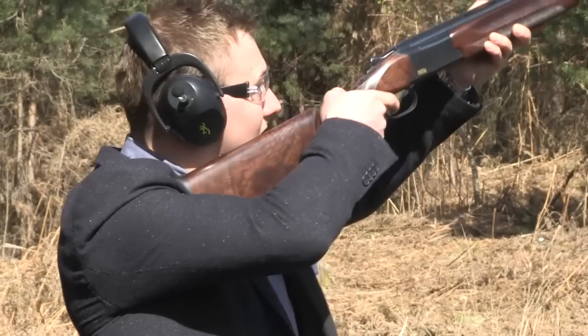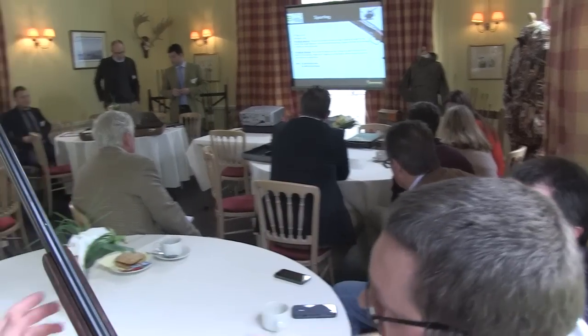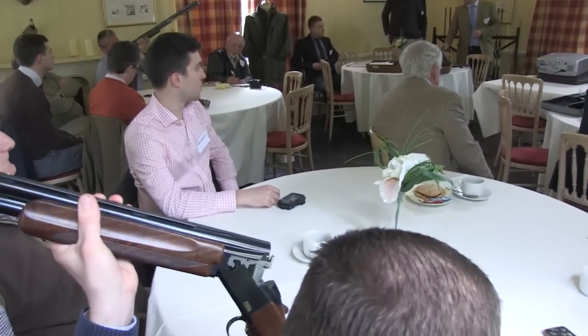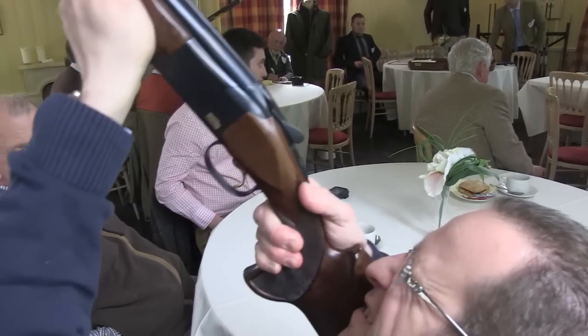The new trap guns launched into a market dominated by the likes of Perazzi and Krieghoff. Definitely going against these brands — and obviously other brands that are in this trap market. We've been a bit out of that market for many years, but now we're coming back on the 725 platform which is very successful in the sporting market, and we want to attack the trap market with very high-end, really well made trap guns.